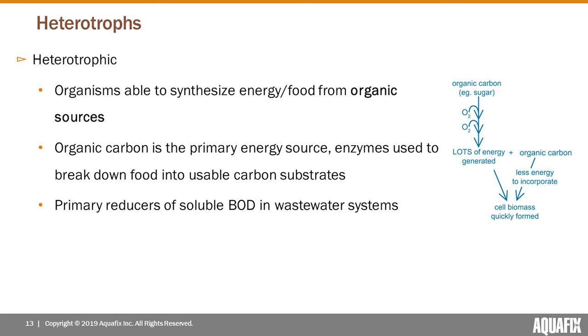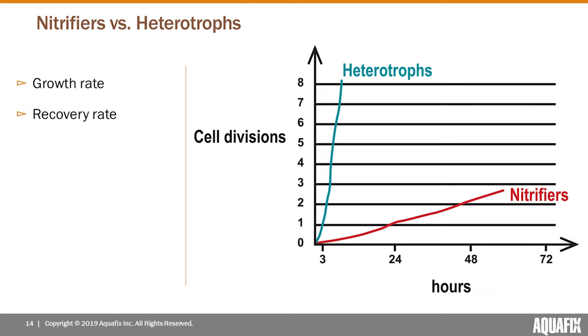Heterotrophic bacteria are our other category of wastewater bacteria living within the floc, and they differ from nitrifiers in a lot of ways. Heterotrophs are able to synthesize food from organic sources rather than inorganic sources, and these organic carbon-based food sources are able to generate high amounts of energy to support rapid growth. Heterotrophs are going to be the primary reducers of soluble BOD in wastewater systems through the breakdown of organic carbon. Understanding the distinction between these groups of organisms is fundamental to understanding the differences between nitrification and typical BOD reduction in your plant.